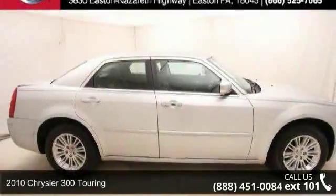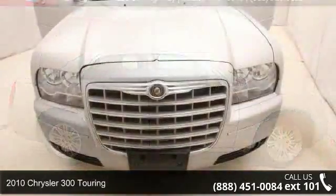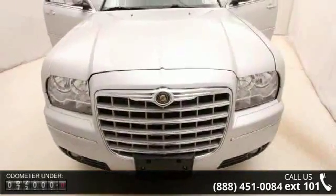Imagine yourself in this 2010 Chrysler 300 Touring. If you are looking for a first-rate auto, this one could be yours today.